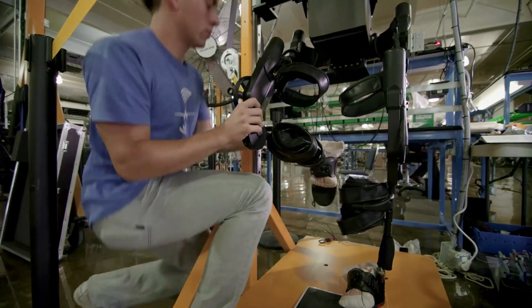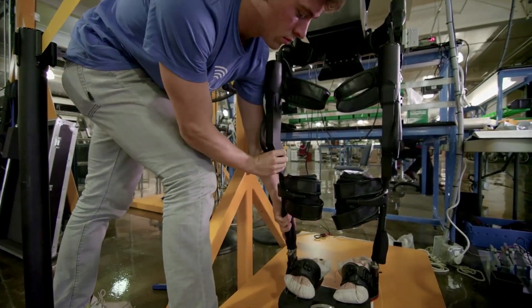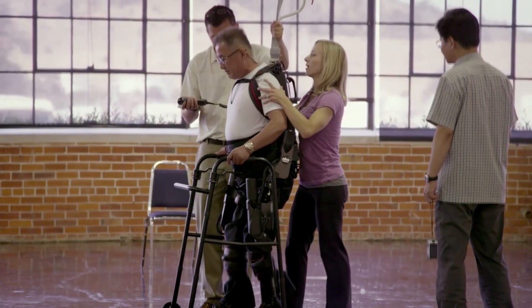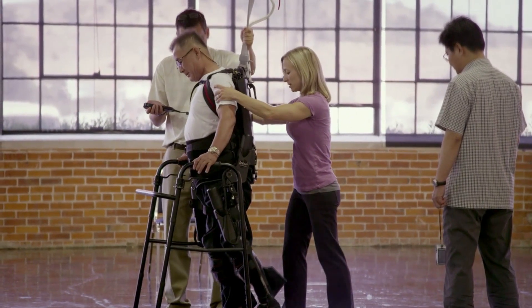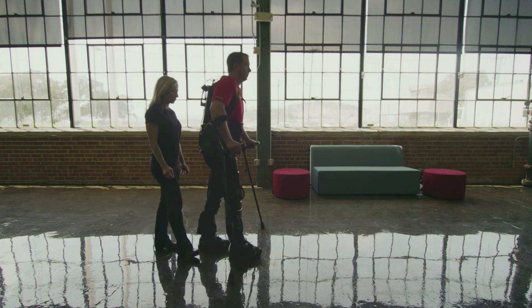At this point, the suit is not a quick fix for anyone who needs to walk. People testing it thus far still need a lot of help to move around in the suit. Exo is claiming that regular exercise in the suit could help in other ways, such as increasing bone density, improving bladder functions, and adding weight loss.